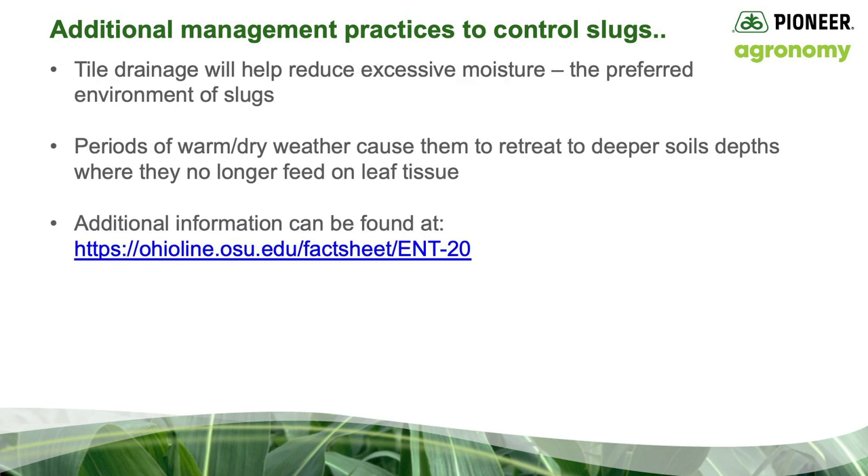Tile drainage will help reduce excessive moisture. Remember, excessive moisture is the preferred environment for slugs. Periods of warm, dry weather cause them to retreat deeper into the soil where they no longer feed on leaf tissue. There's not any evidence suggesting they feed on the roots as well. If you're looking for additional information, you can find it at osu.edu fact sheet ENT-20.